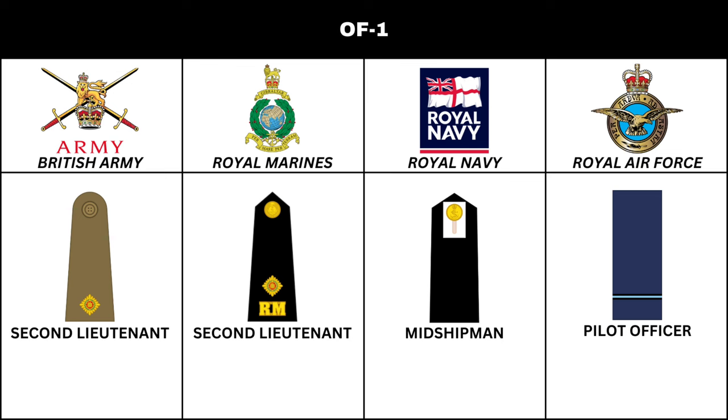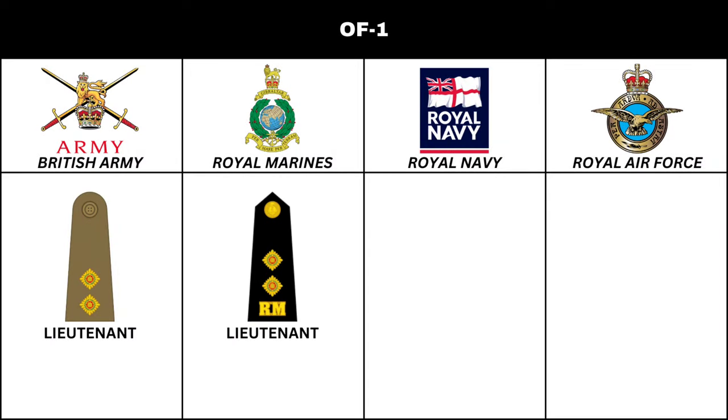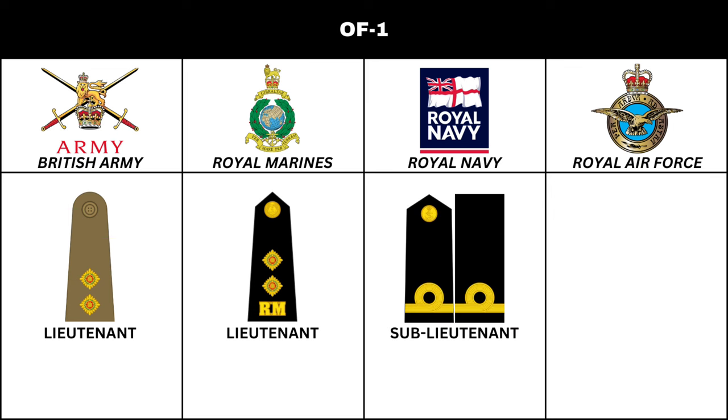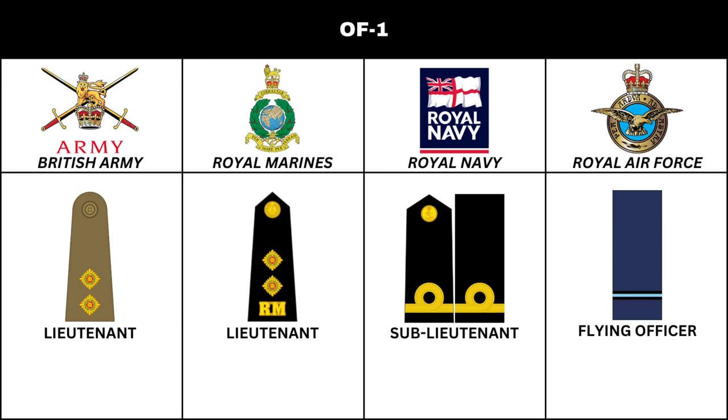Above 2nd Lieutenant, in the British Army and Royal Marines, is the rank of Lieutenant. In the Royal Navy, the equivalent is Sub-Lieutenant. In the Royal Air Force, the rank is Flying Officer.